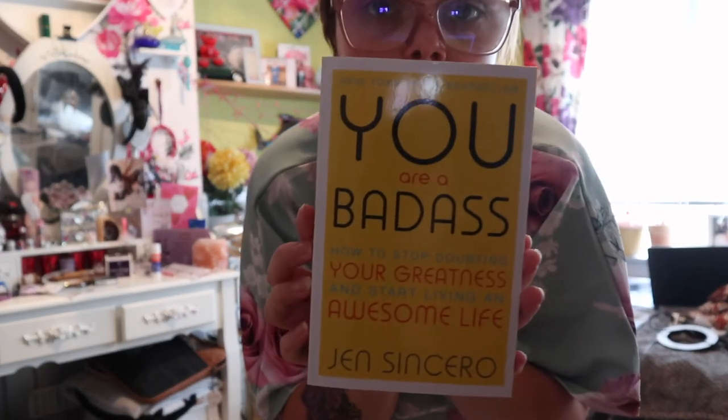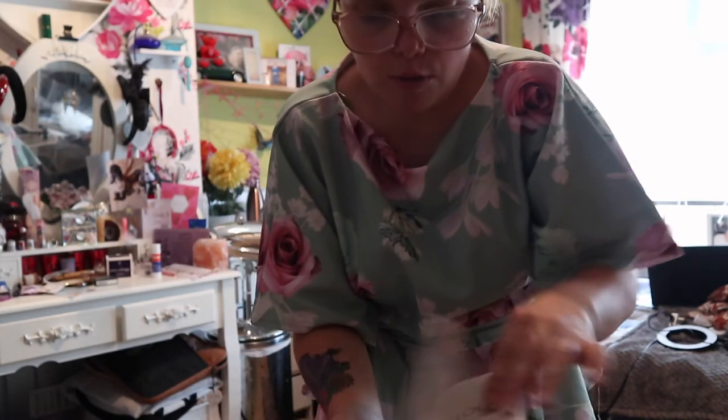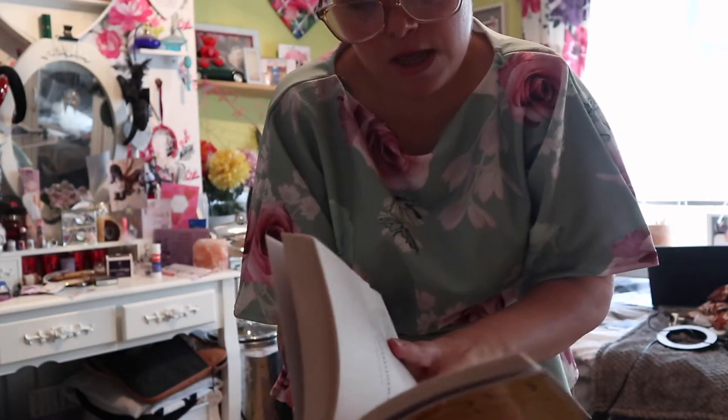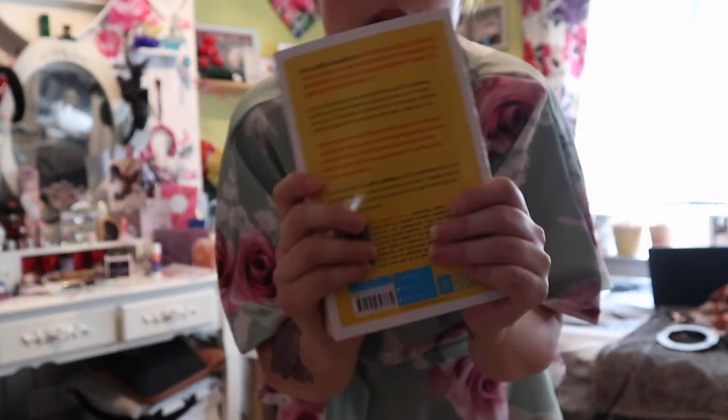Another book I picked up from The Works is 'You Are a Badass.' I've seen loads of people talking about this - just all different bits and pieces in this book. Cannot wait to read it. Everybody's had such good reviews about it, so I thought you know what, let me read it now.